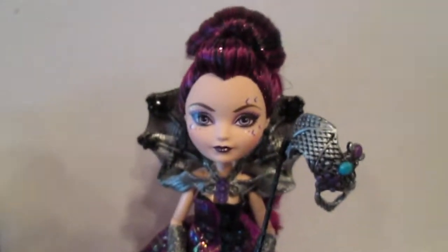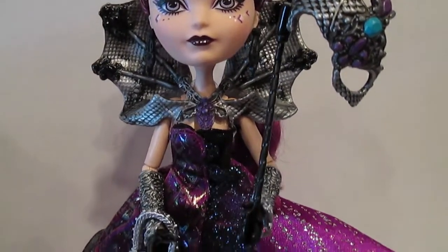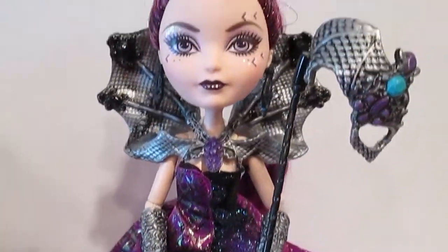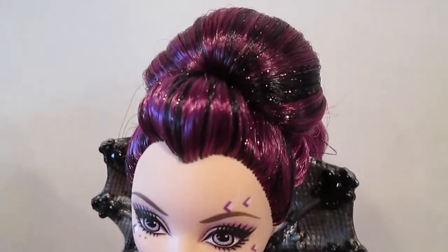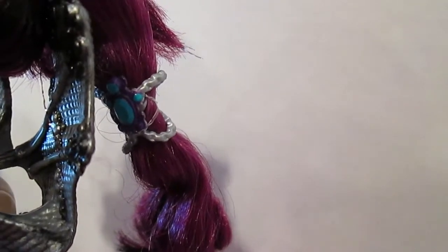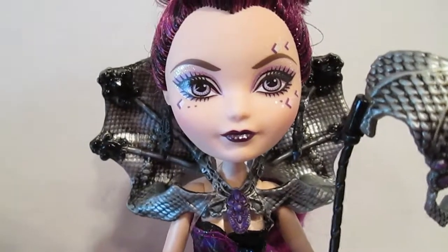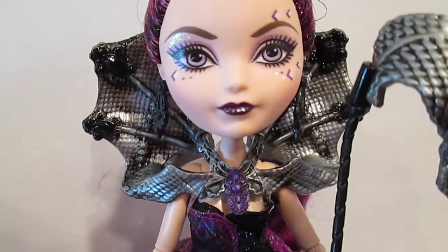Here is the mysterious Raven Queen — she is so pretty. She has her hair in an updo with purple and black, and there's also purple tinsel in her hair. The hair cascades all the way down the back and there's an accessory tying it together. Around her shoulders is something that looks a little like dragon wings — not a hundred percent sure, but it does have a scaly effect to it.